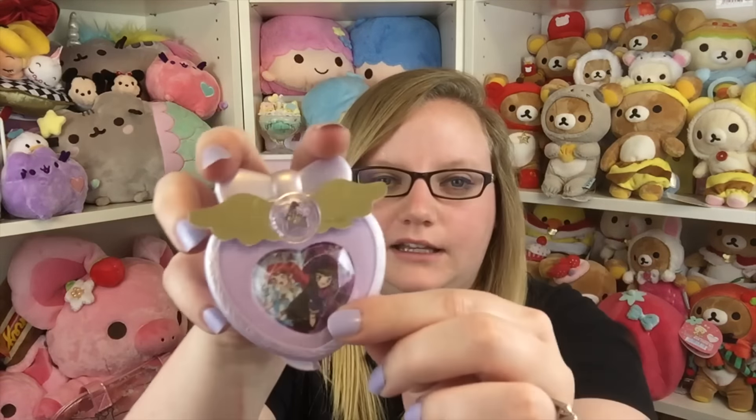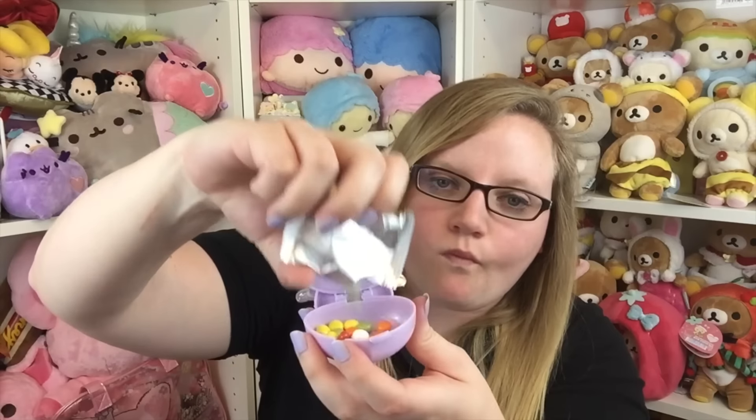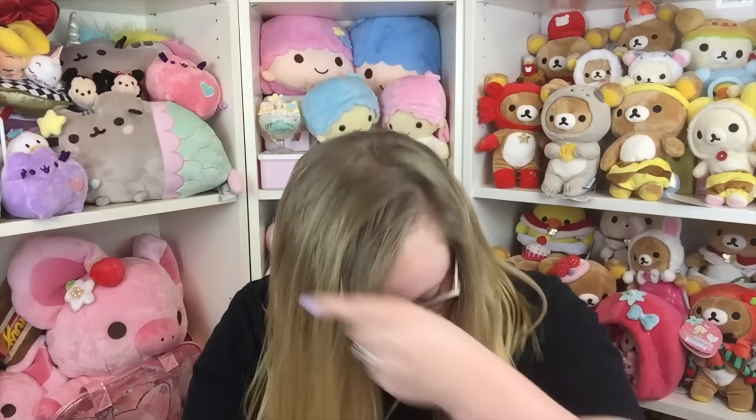It turns out it's a little trinket box with a little mirror on it, and it has a little gem with some gold wings — really cute. It also came with a little bag, and inside is candy! There's a little thing you can lift up, so you can put candy in there — it's like a little dispenser. And then it has a little mirror. This is really awesome; I'm really liking this box so far.